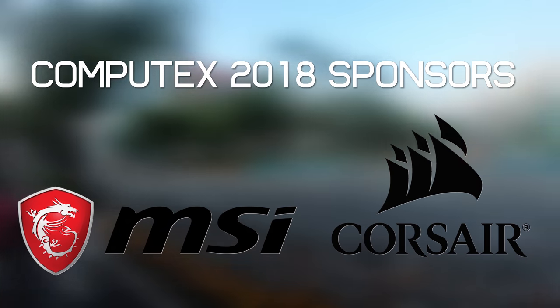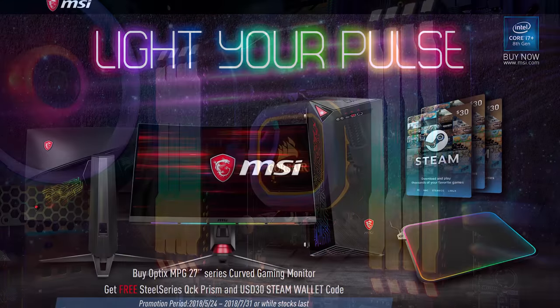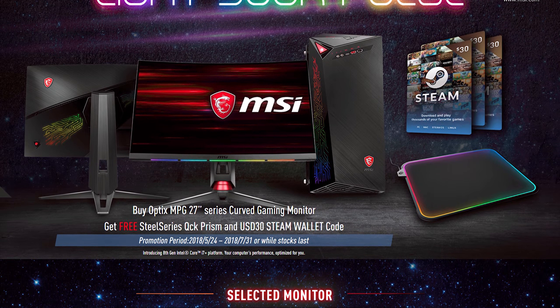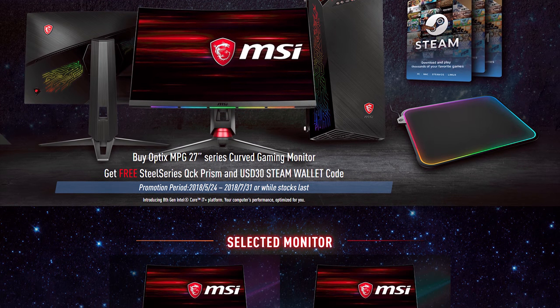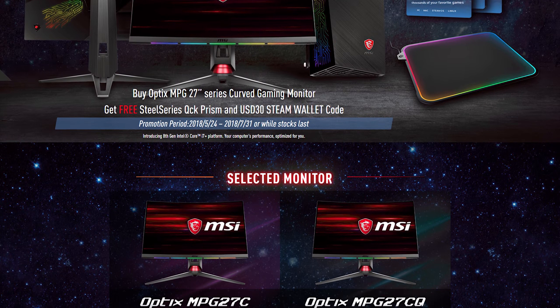A big thanks to MSI and Corsair for sponsoring our Computex 2018 coverage. Check out Corsair's fancy new Vengeance RGB memory, and if you're thinking of upgrading your gaming monitor, MSI Optics MPG Curved Gaming Monitors come with a 144Hz refresh rate, 1800R curvature, and up to 1440p resolution. For a limited time, they include a free SteelSeries mousepad and Steam gift card with every purchase in selected countries. See the link in the description to upgrade your game with MSI.